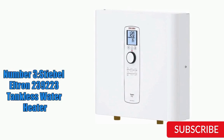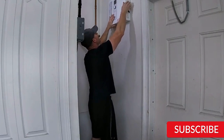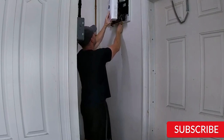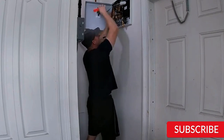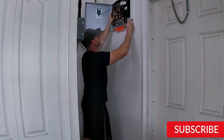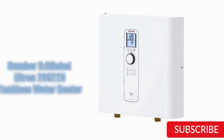Number 3: Stiebel L-Trend 239223 Tankless Water Heater. The Stiebel L-Trend 239223 is a reliable and efficient option for those looking to upgrade their home's water heating system. With a compact and sleek design, this unit can easily fit in tight spaces and provides endless hot water on demand. Equipped with advanced flow control technology, it maintains a consistent water temperature and flow rate even during peak usage times, helping to reduce energy consumption and save on utility bills.